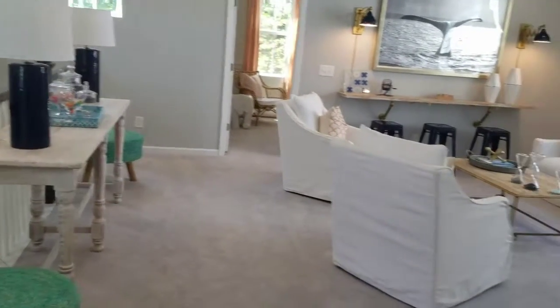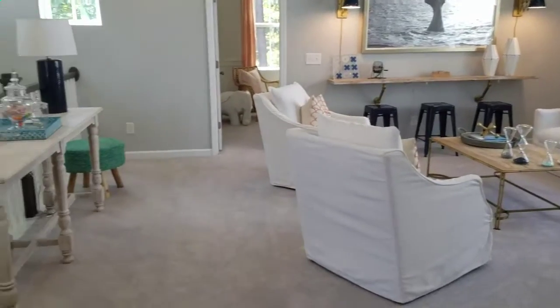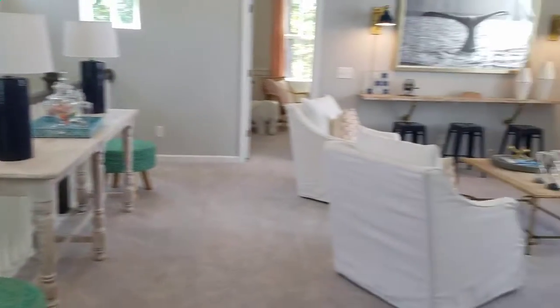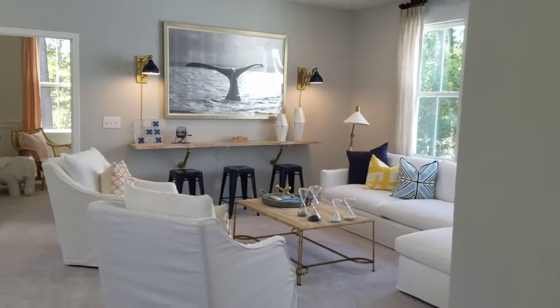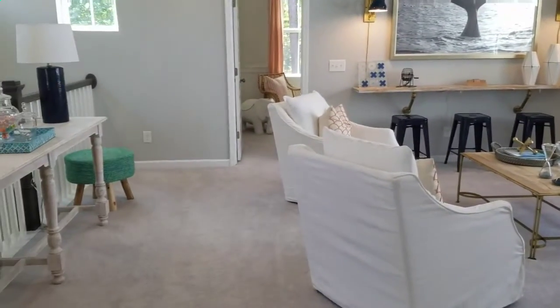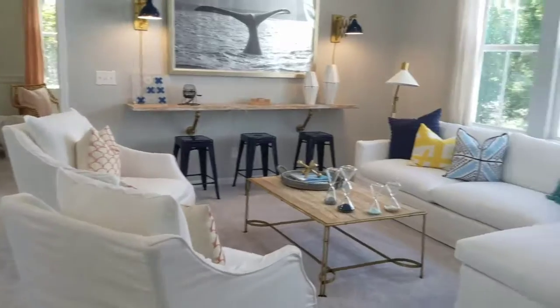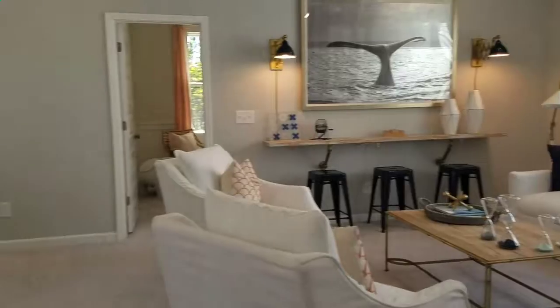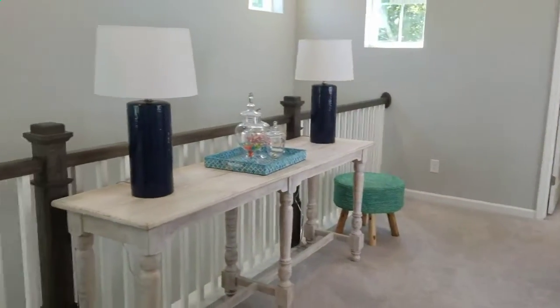One of the nice features in this particular home plan — and actually three or four of our home plans offered in the community — is a wide open loft space. In addition to the family space downstairs, you have this space up here that could be a great play area for the kids, a man room, a woman cave, whatever you need it to be.